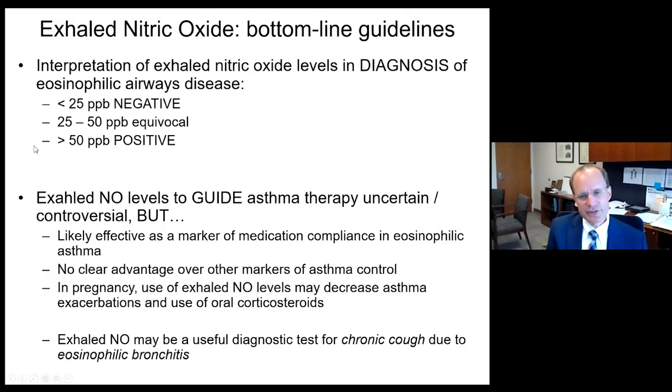Exhaled nitric oxide levels should guide asthma therapy but should not be used alone for diagnosis or management. It's likely an effective marker of medication compliance in eosinophilic asthma, and in pregnancy its use may decrease asthma exacerbations and oral corticosteroid use. In chronic cough without obstruction, there's an entity of eosinophilic bronchitis with eosinophilic tracheobronchial inflammation but no overt obstruction or bronchial reactivity — exhaled nitric oxide will be elevated and can prove useful for this diagnosis. Thank you for your attention.